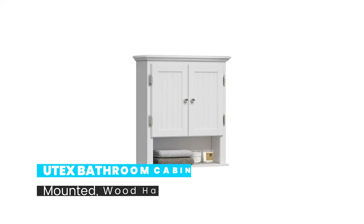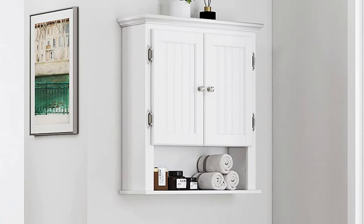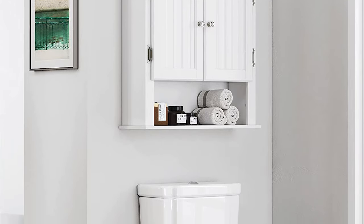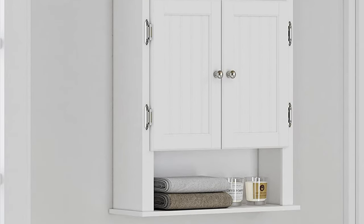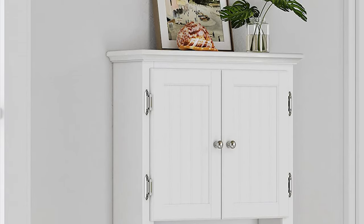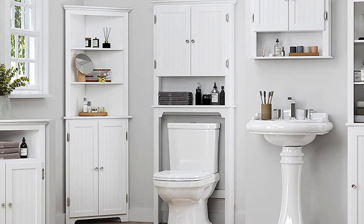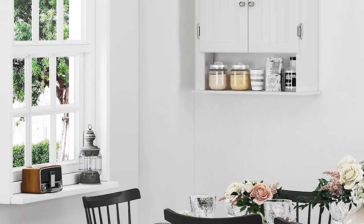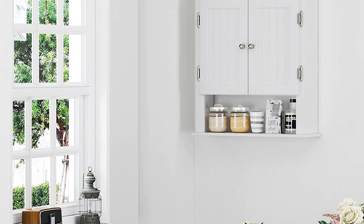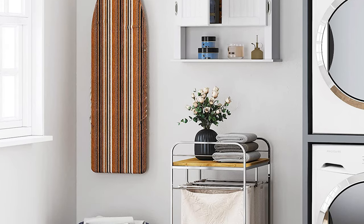Number 4: UTEX Bathroom Cabinet Wall Mounted, Wood Hanging Cabinet. Constructed of high-quality manufactured wood for sturdiness and durability, the smoothness of the sliding lines and silver knobs add style and charm to this cabinet. The UTEX Wall Mounted Cabinet can hold toiletries in the bathroom, spice jars in the kitchen, and can be used in the bedroom, living room, and dining room, or to fill empty wall space above desks, entryways, and vanities. It offers versatile storage with adjustable shelves, and its overall dimensions are 8-inch D x 23W x 25H, with a modern style adaptable to any home decoration.